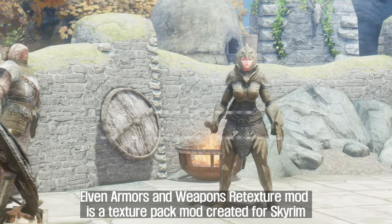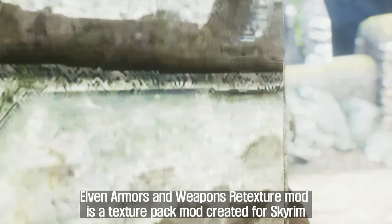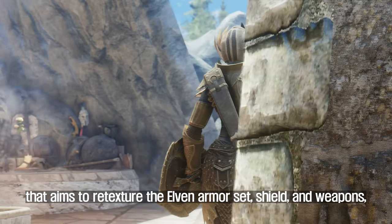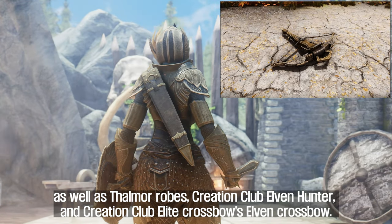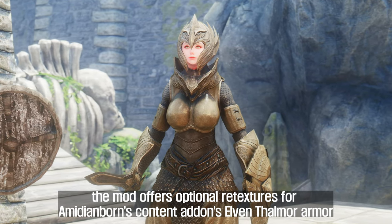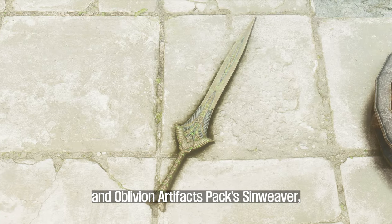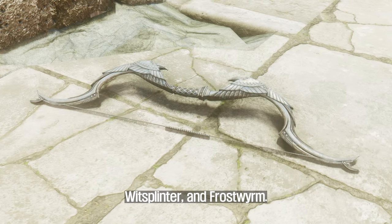Second, Elven Armors and Weapons Retexture. This texture pack mod aims to re-texture the Elven Armor set, shield, and weapons, as well as Thalmor Robes, Creation Club Elven Hunter, and Creation Club Elite Crossbows Elven Crossbow. Additionally, the mod offers optional re-textures for Omidianborn's content add-ons — Elven Thalmor Armor and Oblivion Artifacts packs Sinweaver, Caliban's Grim Retort, Wit Splinter, and Frost Worm.